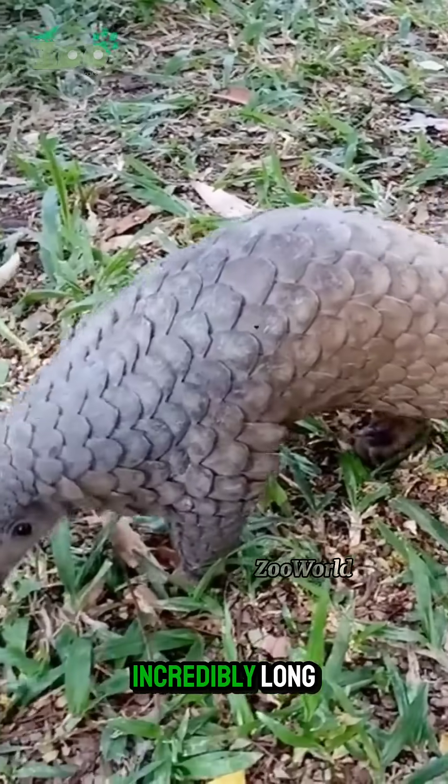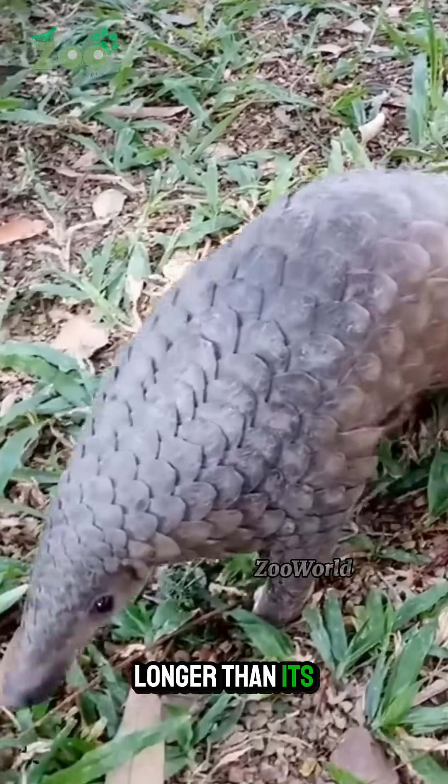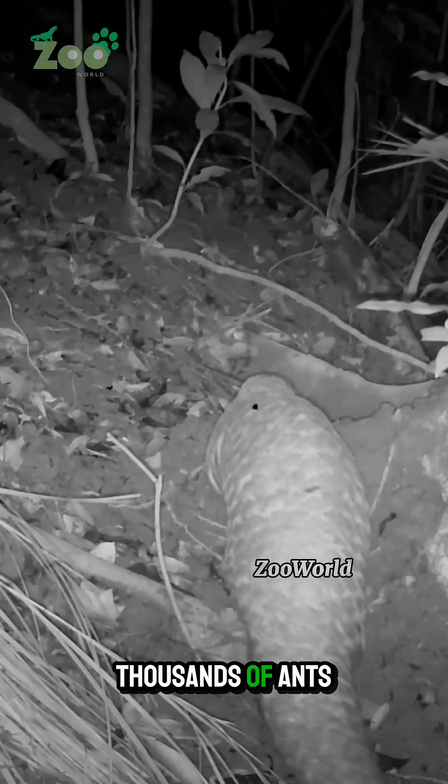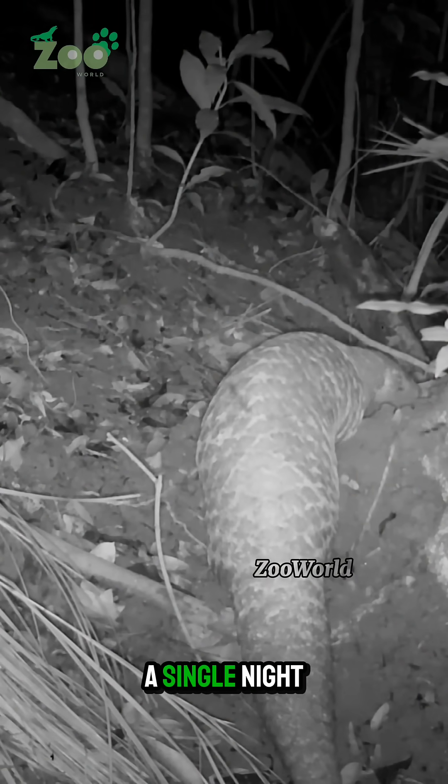Its tongue is incredibly long — longer than its entire body — allowing it to devour thousands of ants and termites in a single night.